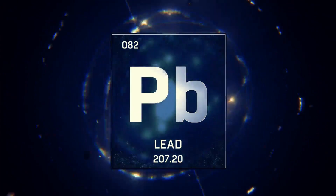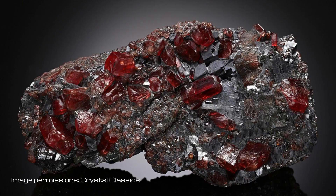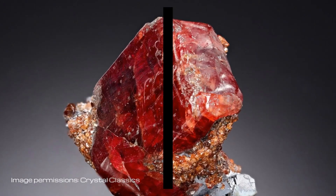Galena is a lead sulfide and an important ore of both lead and silver. What else can we learn about these minerals, and how might they help us more on Earth and on Mars?